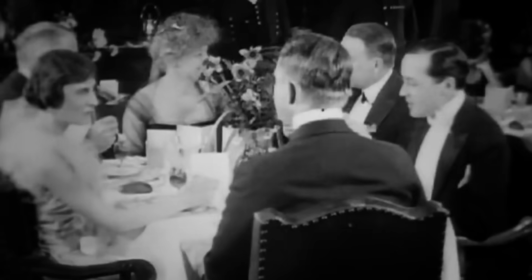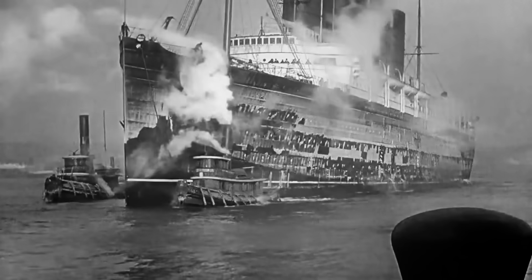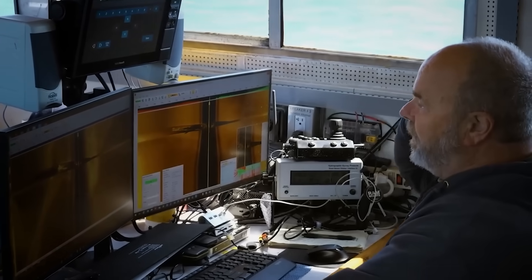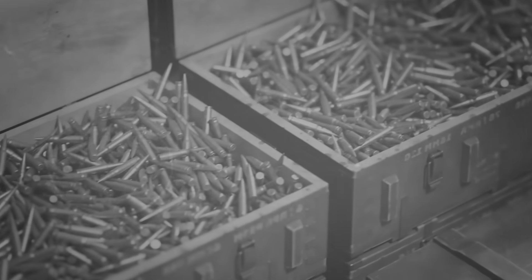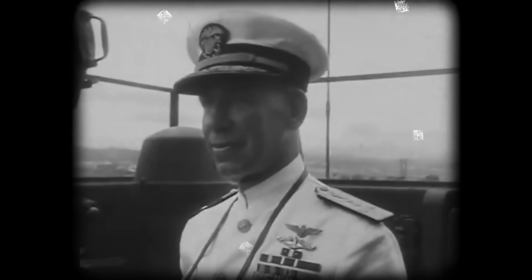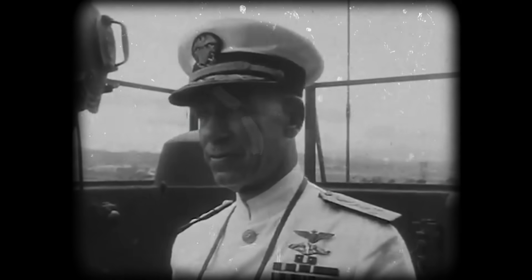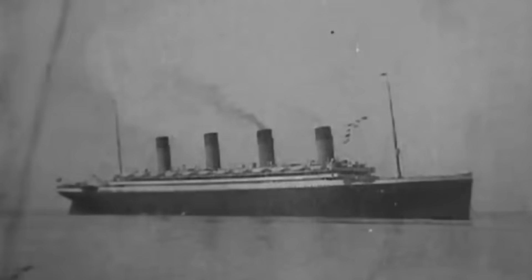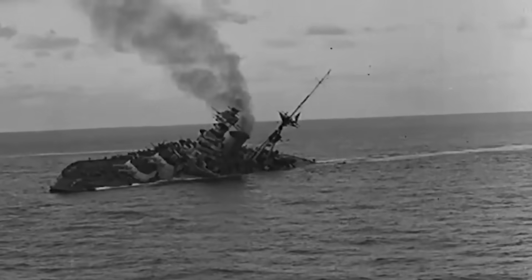Another theory suggests an inside job — a saboteur on board. The German torpedo undoubtedly struck the ship, but what if its job was just to create a spark? The secondary explosion confirmed by the LIDAR scans was far more powerful than a simple stock of rifle ammunition should have produced. Some researchers now speculate the Lusitania was carrying experimental explosives or volatile aluminum powder. What if a German agent posing as a passenger or crew member was on board to ensure that secret cargo detonated? The torpedo impact would have been the perfect cover, turning a manageable emergency into an unstoppable catastrophe, ensuring the ship sank in minutes.